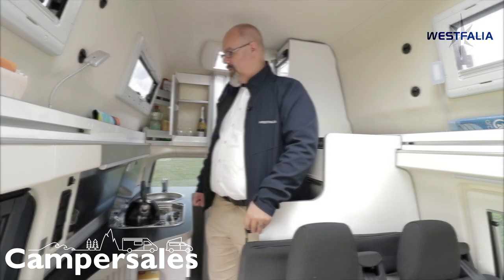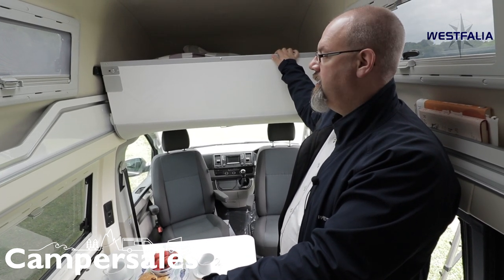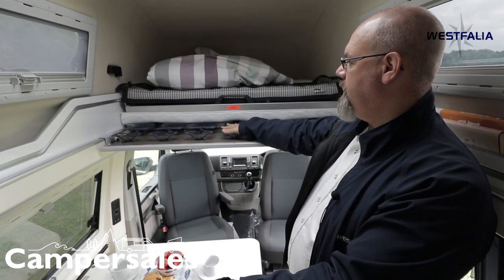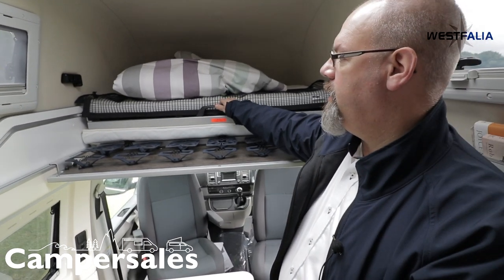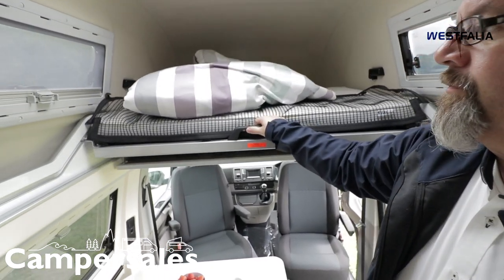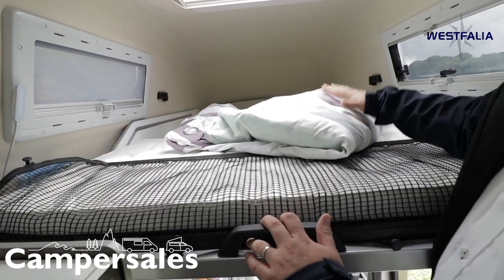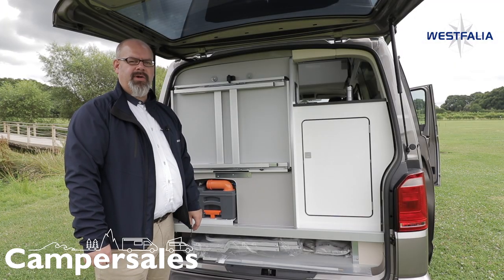Setting up the upper bed at night is a very easy process. You can leave your bedding up there and then just put this flap down. You can see the Froli spring system here, which gives you support for a good night's sleep. Just pull it out like this, adjust your bedding, and it's ready to go.